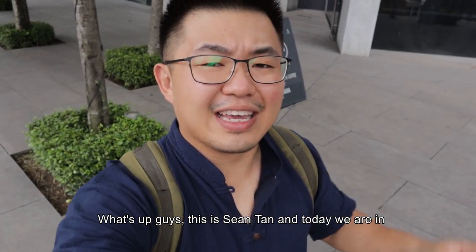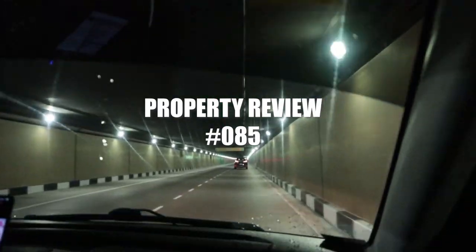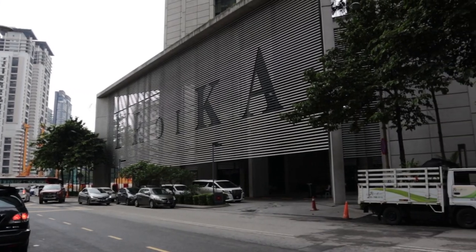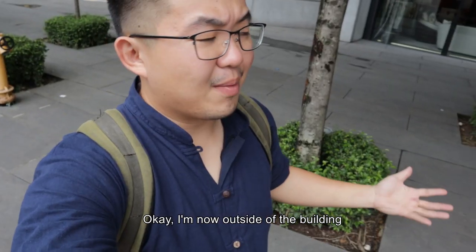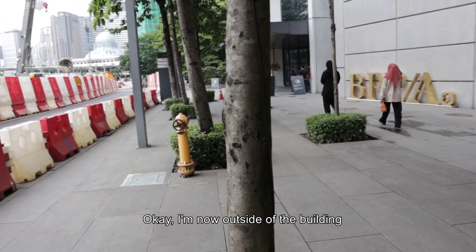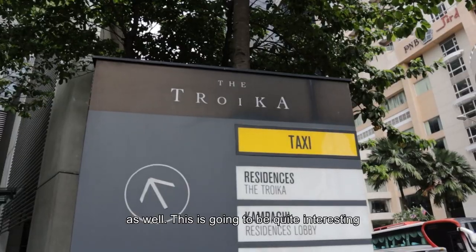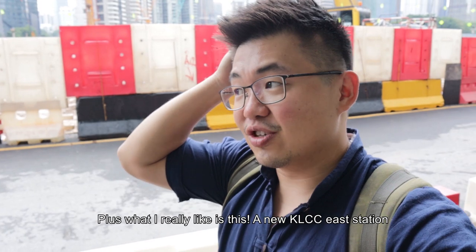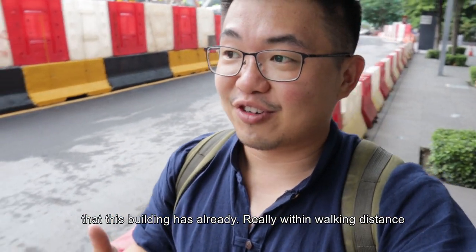What's up guys, this is Shona and today we are in Troika, Jalan Bin Jai, Kuala Lumpur. I'm now outside of the Troika — this is where the offices are and there's ACME Bar as well. This is gonna be quite interesting. There's also a new KLCC E-Station here, which is gonna enhance the connectivity that this building already has.